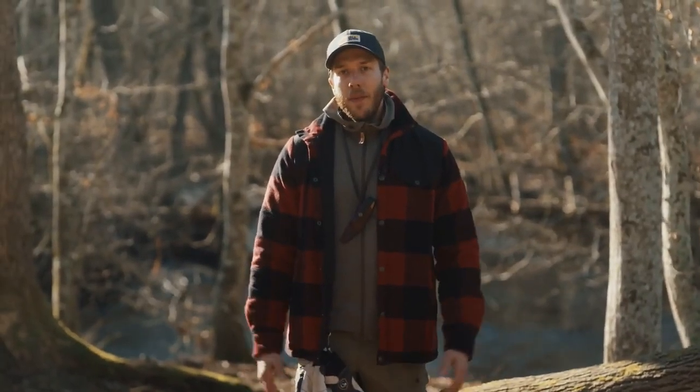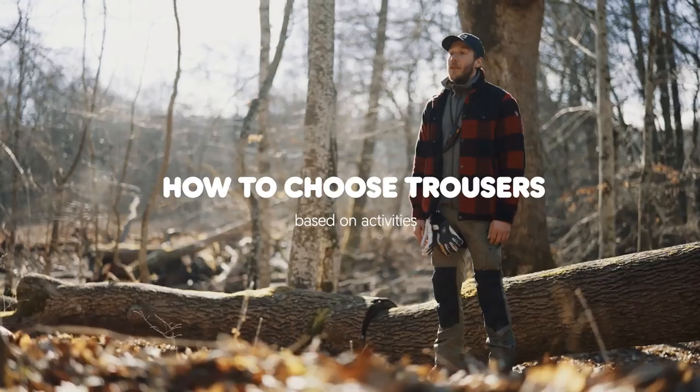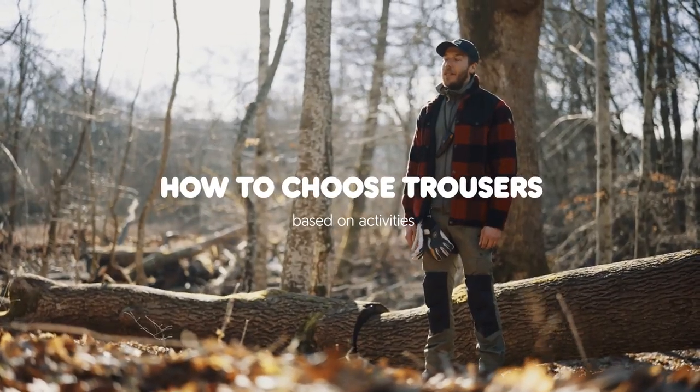Hey guys, my name is Ted. Finding the right pair of trousers can be a little bit tricky. There's no one-size-fits-all solution, so today we're going to help you make that choice a whole lot easier.